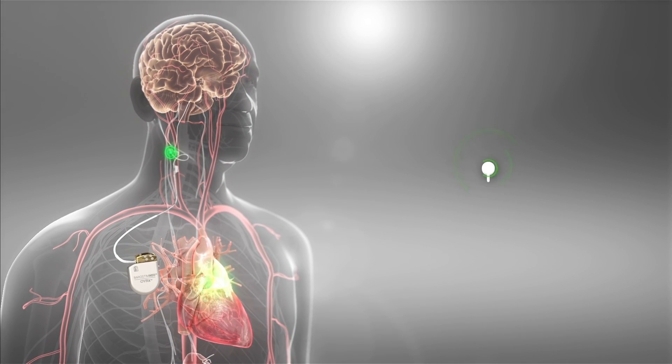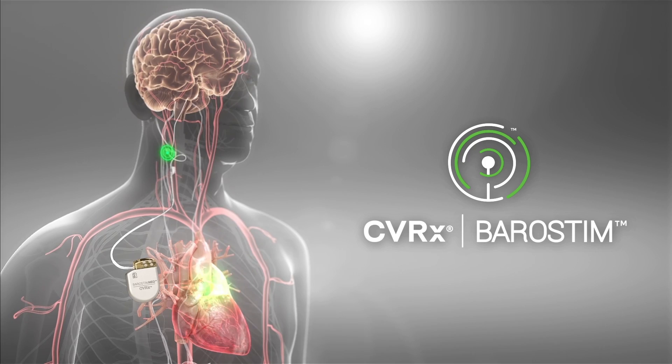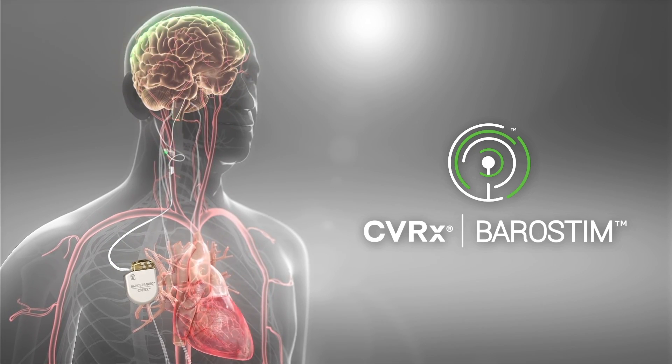By activating the baroreflex, Barostim is able to restore balance to the autonomic nervous system and improve symptoms of heart failure.